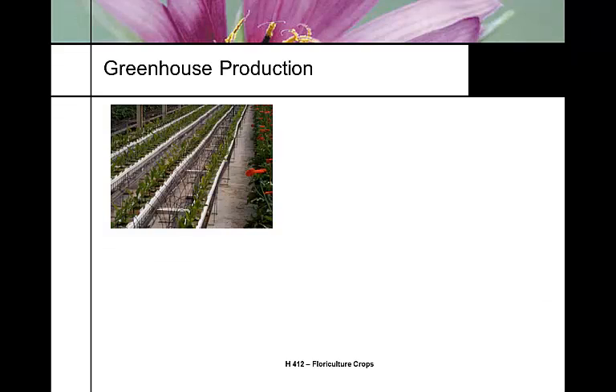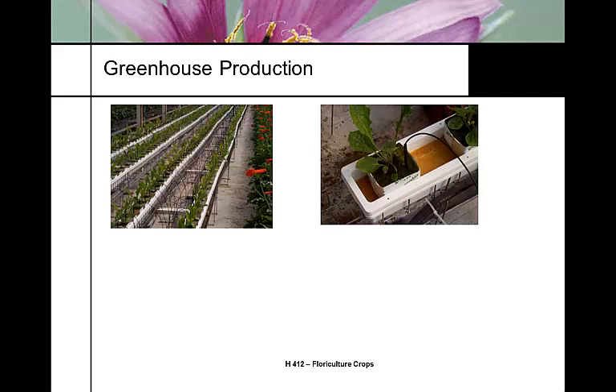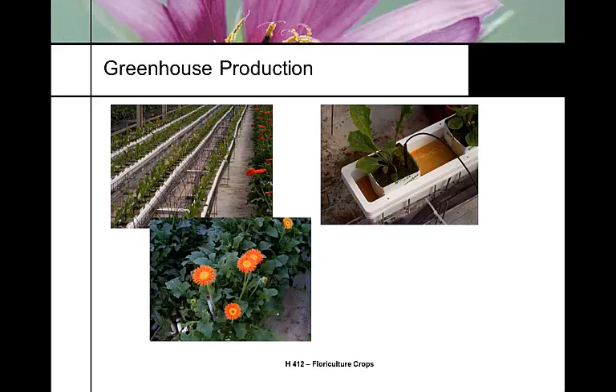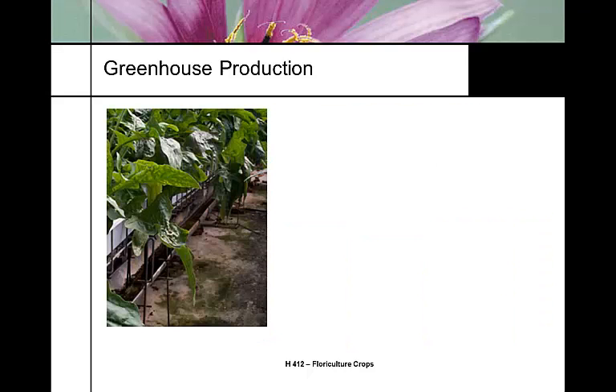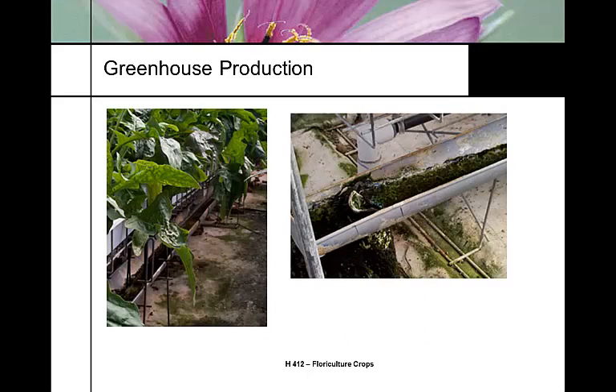Here are some greenhouse production shots of Gerber daisies. This is an NFT trough where the plants are in a rockwool cube, just placed in the NFT trough with its own basket stake, and the water is collected and drained off. These particular shots are from Dramine Nectar in Encinitas, California. Here you can see the crop is much larger, ready to harvest the blooms, and you can see how the scapes are formed. Algae can also be a problem in these systems.